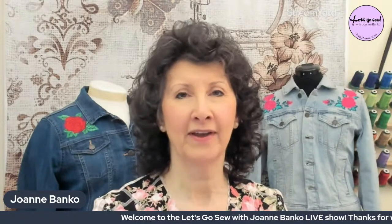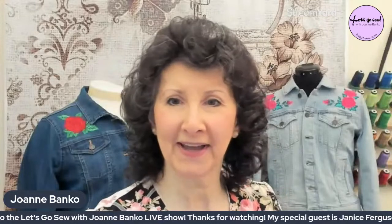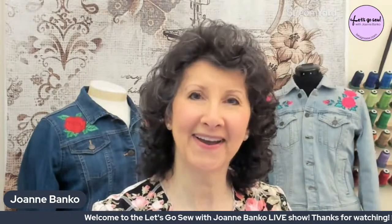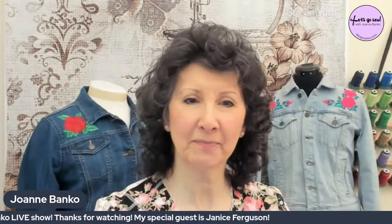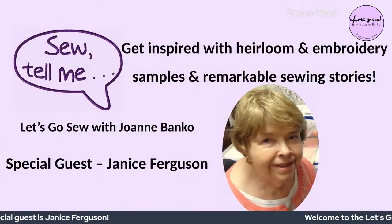Tonight I'm so excited to have a very good friend of mine on here to share her love of sewing with all of you, and some of the absolutely beautiful things that she's made. We got a lot of people rolling in, which is great. We started just about right on time. We had just a couple little glitches to take care of, and we got everything ironed out. So I'm introducing you tonight to my good friend Janice Ferguson.